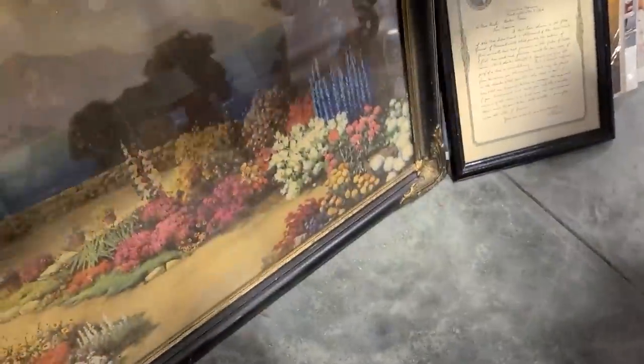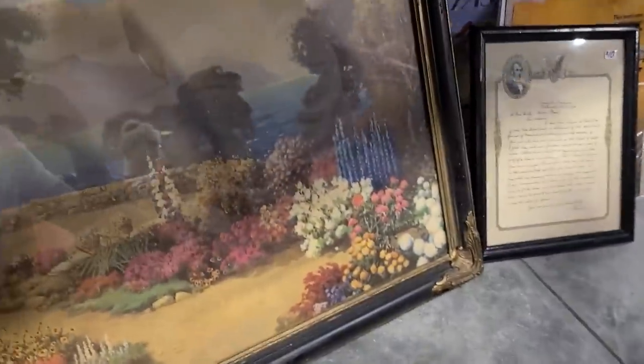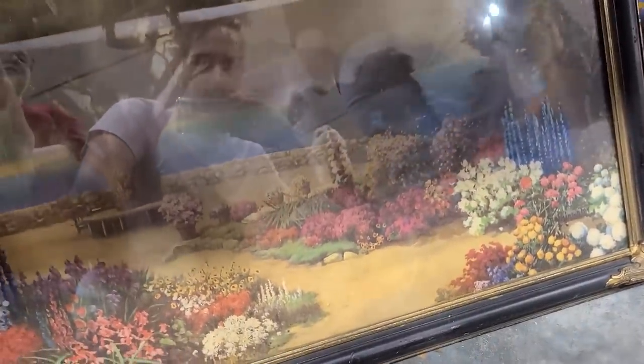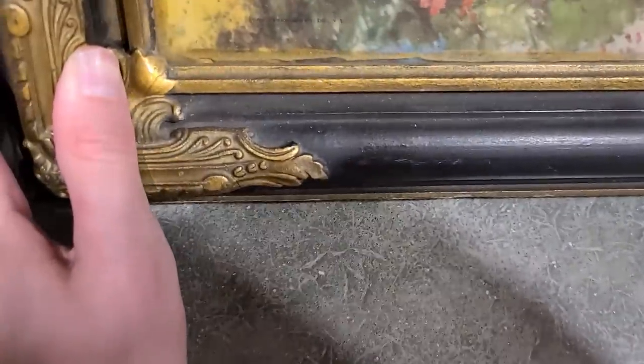I don't see a price on this one. I'm not really in the market for anything like this so I'll just put it back, but the color is so great - all the reds and blues are so good. I think I did pretty well here at the World Equestrian Center yard sale. I'm going to go ahead and wrap up this video - thanks for watching, don't forget to like, comment, and subscribe. Bye bye!